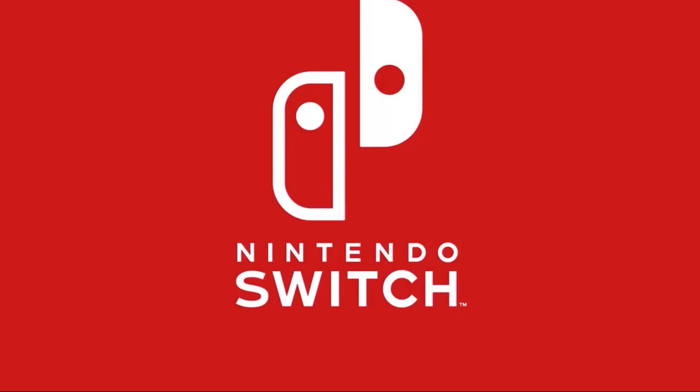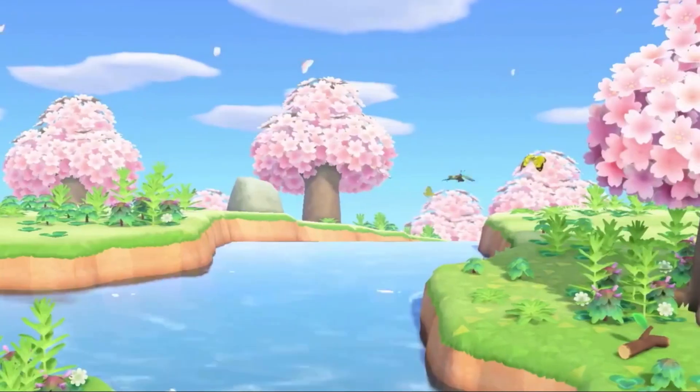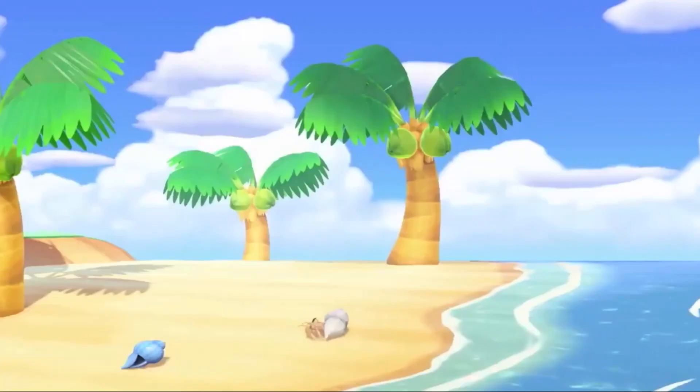So it starts off with this really cute scene of the cherry blossoms. They look absolutely beautiful — you can see there's some butterflies flying around. It looks lovely. Nothing too new in that scene, I don't think.